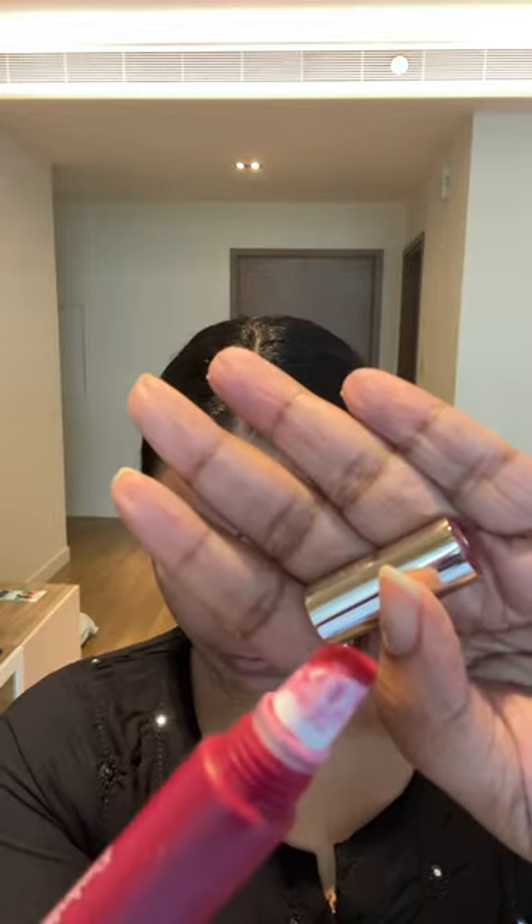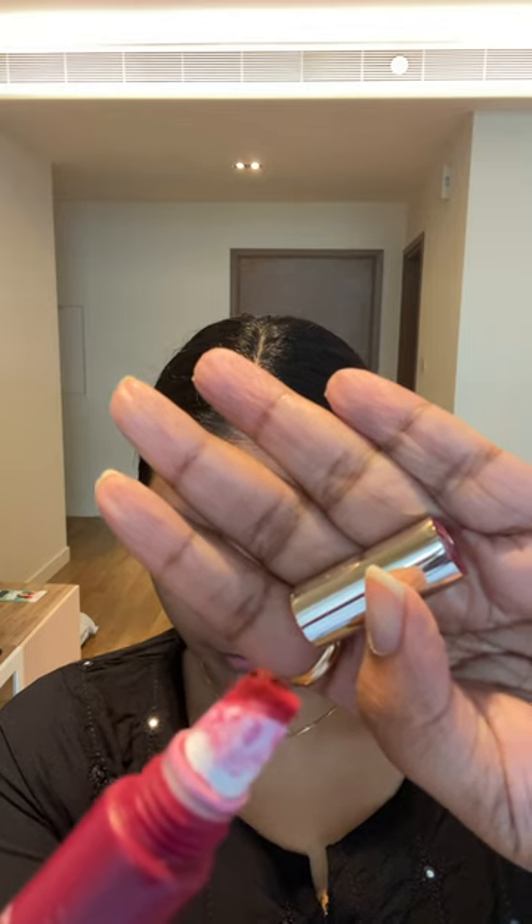Hi everyone! I needed to wear a lip color just for dance practice today and I decided to use this Clarins Vivid Lip Perfector. I think this formula is one of the most underrated formulas that I've ever tried. It's such a lip soufflé type texture.